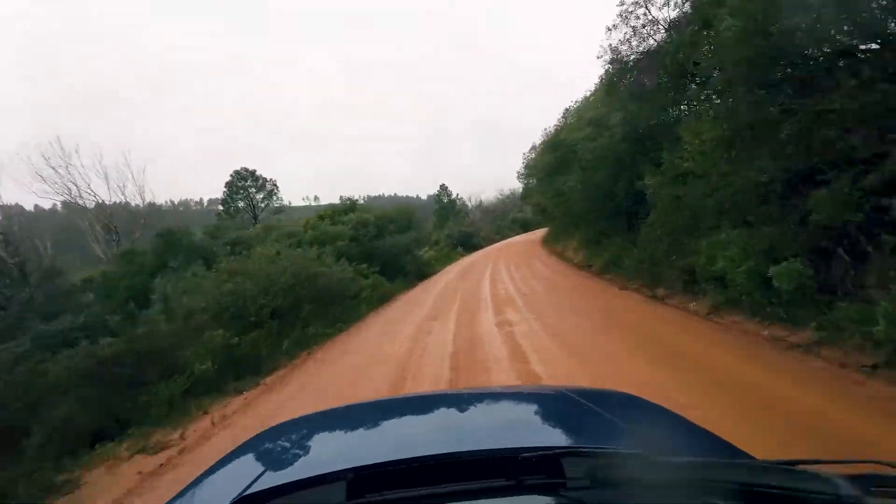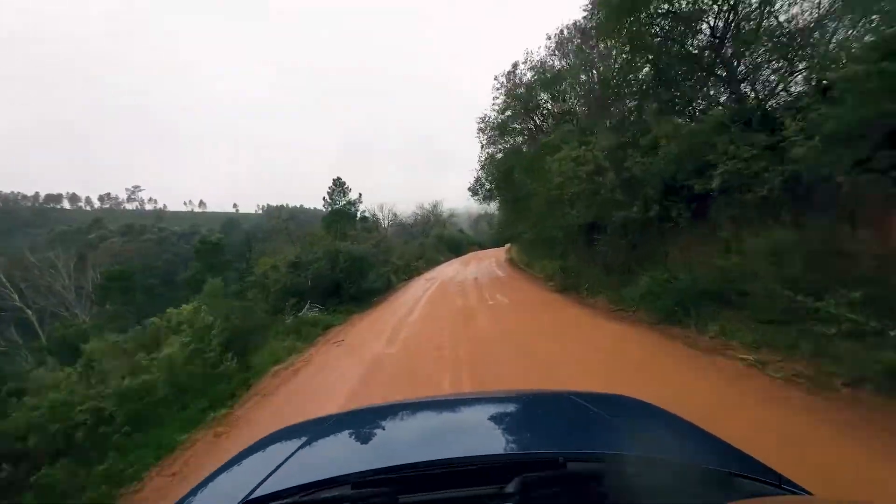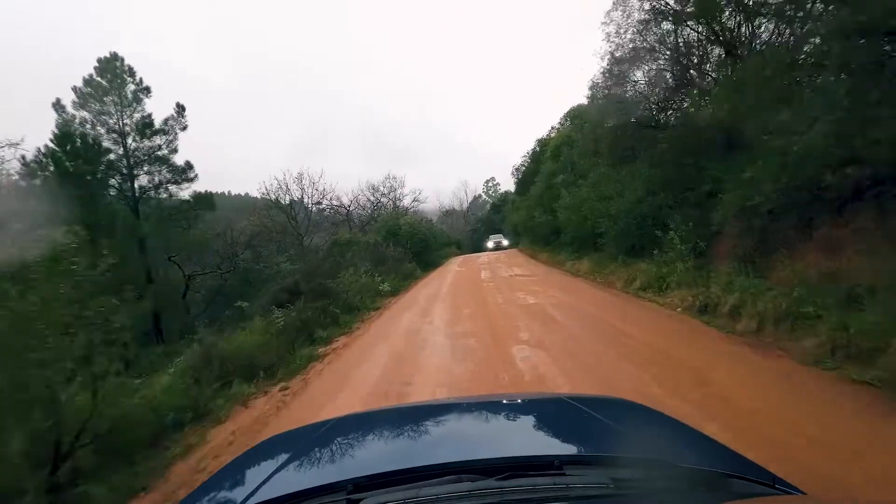I am off-road a bit now, and that's one thing that the Creta is really great at. The ground clearance makes it really easy to traverse sort of uneven terrain, which I'm on now.